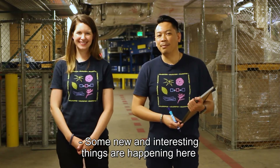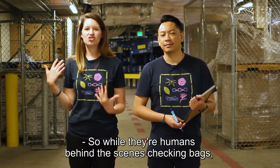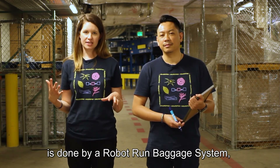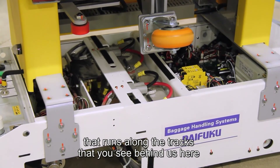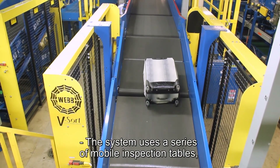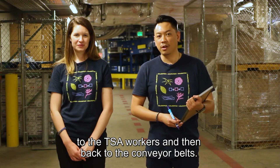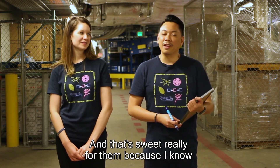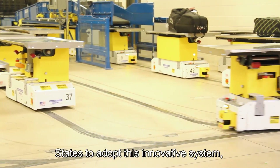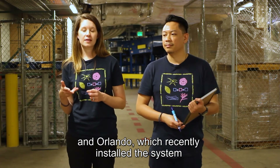Some new and interesting things are happening here at Dallas Love Field, where they're integrating human workers with an automated luggage handling system. While there are humans behind the scenes checking bags, the bulk of the luggage handling system is done by a robot-run baggage system created by the Japanese company Daifuku. The system uses robot carts and a series of mobile inspection tables, or MITs, that deliver luggage automatically to TSA workers and back to the conveyor belts. Dallas Love Field is the fourth airport in the United States to adopt this innovative system, joining Detroit, Cleveland, and Orlando.